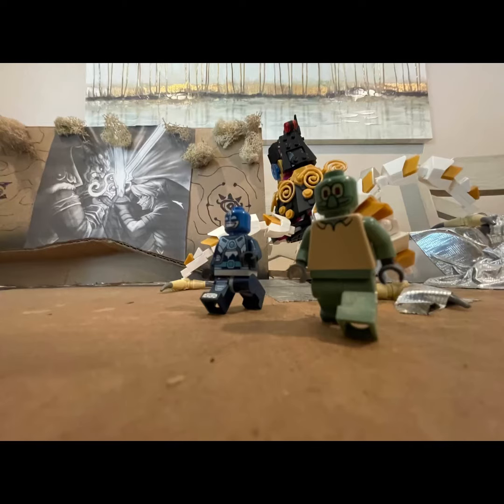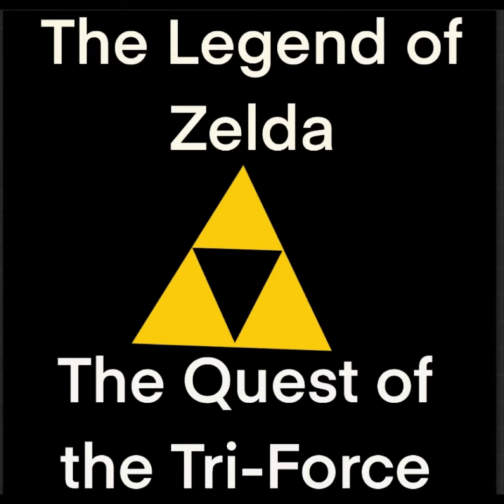So are you ready to embark on your own quest for the Triforce? Join us at Hyrule Adventure Park and experience The Legend of Zelda: Quest of the Triforce today, where thrills and legends collide.